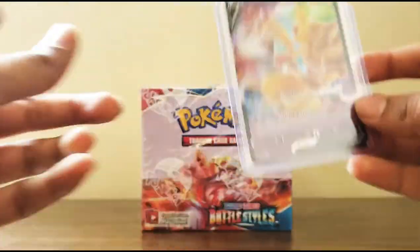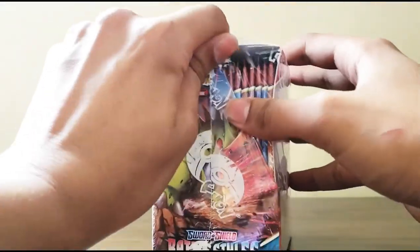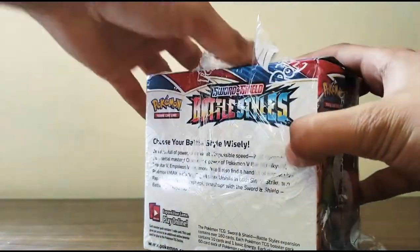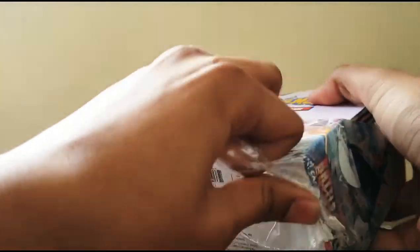So here we go - 36 booster packs. This is going to be insane. Let's open this up.